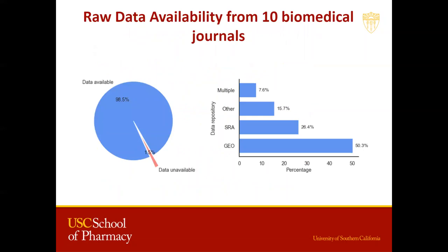We reviewed the analytical code and data availability in 10 different biomedical journals across 200 papers published between 2016 and 2020. Our results indicate that across these papers, 98.5% are accompanied with raw data. Sharing data on the right repository is important as well, and we found that the data used for analysis was shared most abundantly on GEO and SRA. Other repositories constituted around 15.7%, and 7.6% were shared across multiple repositories.